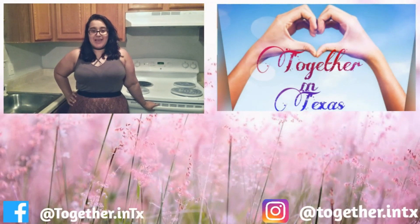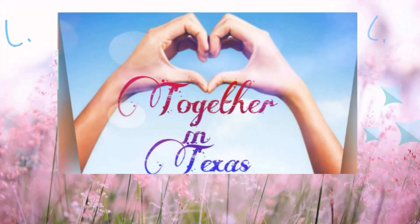Follow us on social media and share with your friends and family. Thank you, thank you.